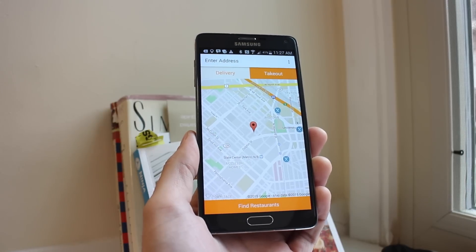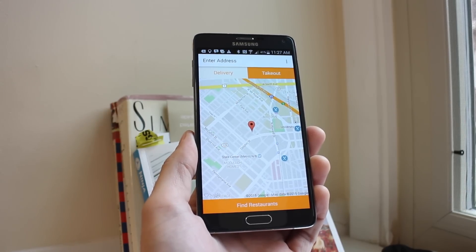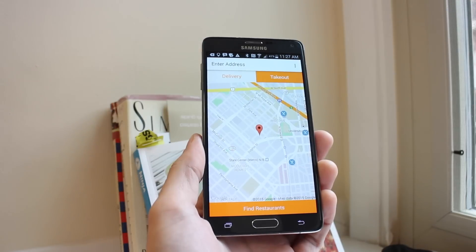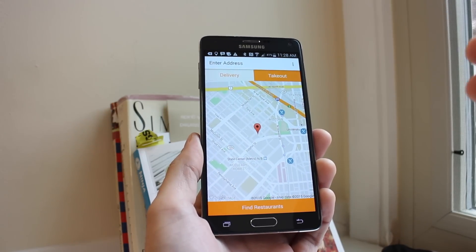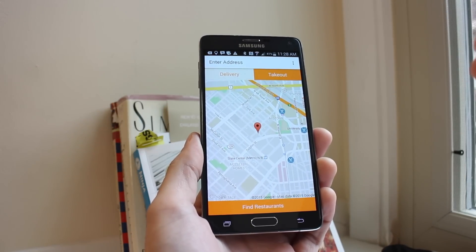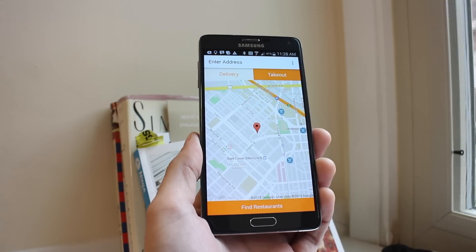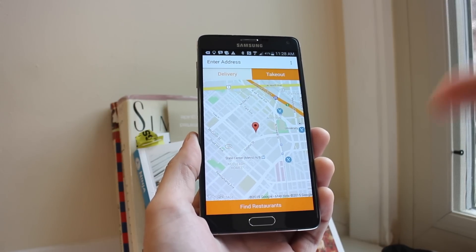You can do the whole process — payment, ordering, finding specials — all directly through your phone. It's super convenient. New with OrderUp is their app for Android. Previously they've had an app, but it was more or less just a web portal. Now we have a fully native app experience, and it starts off right here.